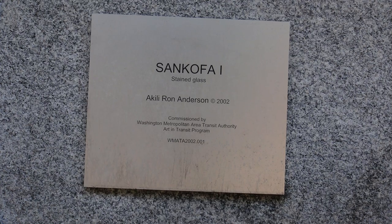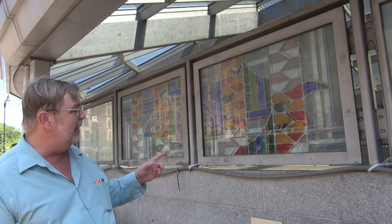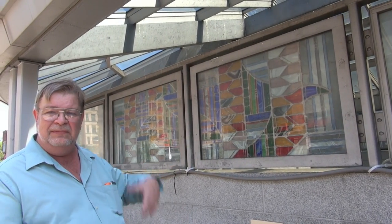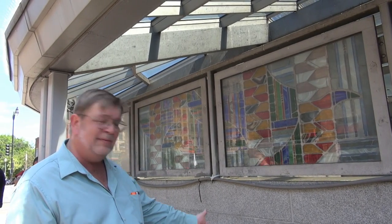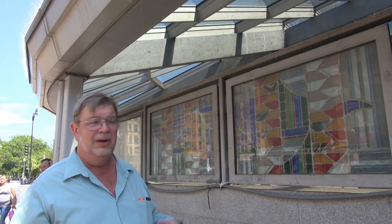Here outside, above ground at the Columbia Heights station in DC, we have this work — Sankofa One — by Akili Ron Anderson. This is stained glass, and the way they've done it is they've taken these sheets of stained glass and sandwiched them between heavier plate to protect them from the environment. It's a recurring theme that wraps all the way around this wall on the outside of the escalators. I don't really know what it means, and there's surprisingly little information available on the internet about these pieces for the Art in Transit program — almost nothing about the artists or what the particular works mean.